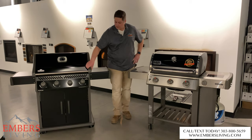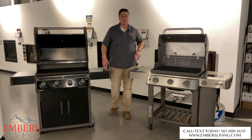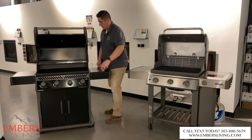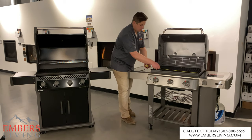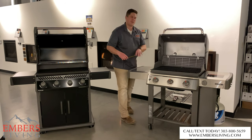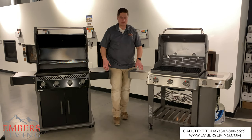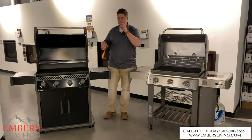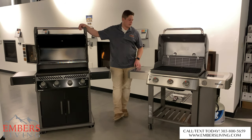Now let's get into the cooking areas. They're pretty close in size — the Napoleon cooking grates are 29 by 18 inches, and the Weber is 26.5 by 18.75 inches, so fairly close with the Napoleon just a bit bigger. Napoleon also gives us four burners versus Weber's three. Having four burners more spread out versus three more centralized should give more even heat distribution, and I do like that feature.